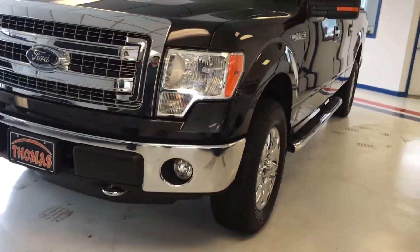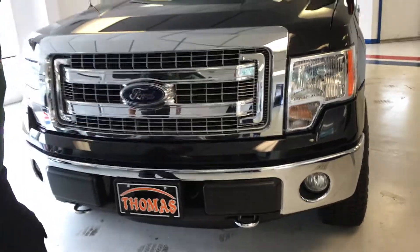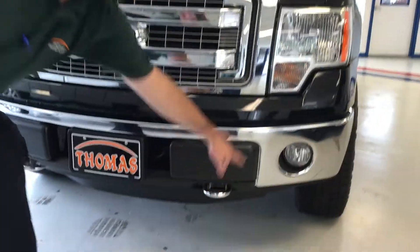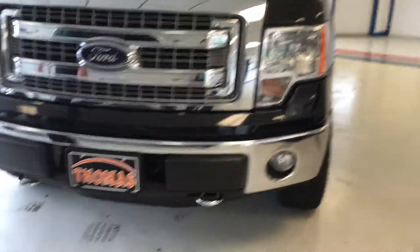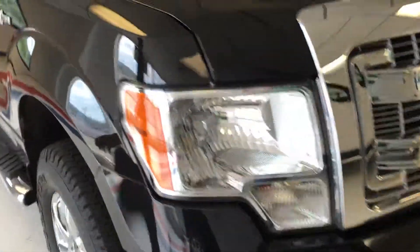One of the real nice features of the chrome package is you get a chrome insert on your front grille area. You also get chrome tow hooks down here. It comes with fog lights, halogen headlights, and a lot of nice chrome accents in the front of the vehicle.